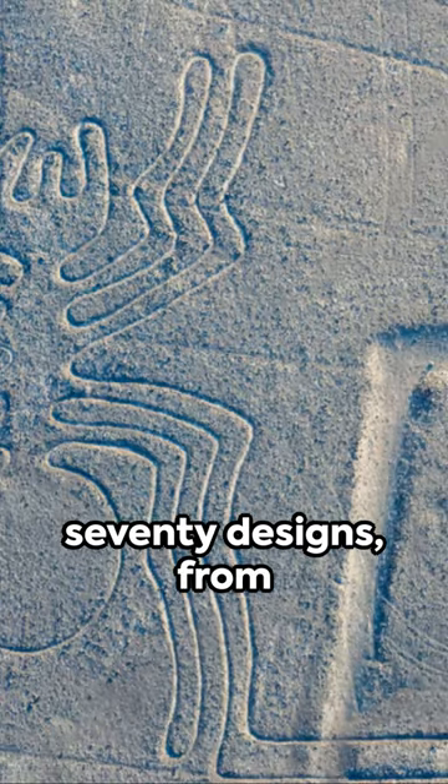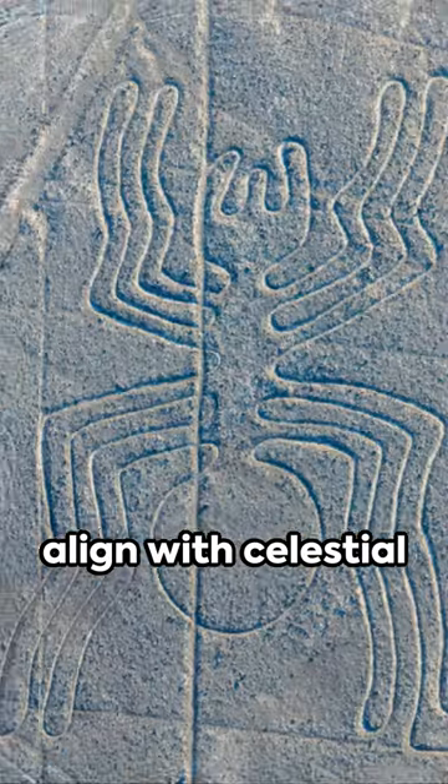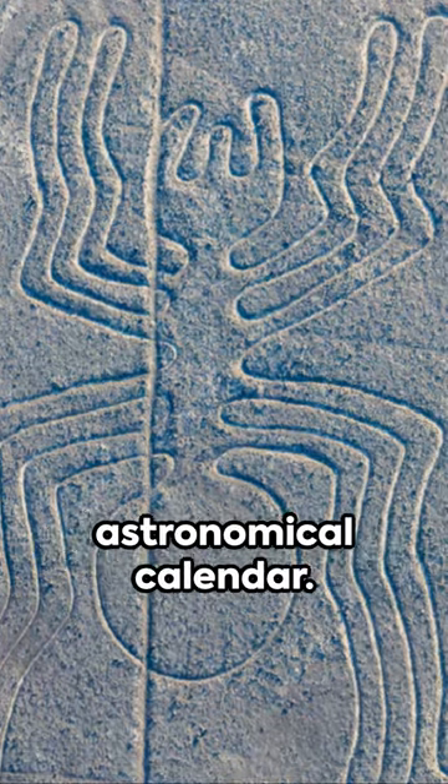Marvel at over 70 designs, from monkeys and spiders to condors and hummingbirds. Astoundingly, some align with celestial events, hinting at an astronomical calendar.